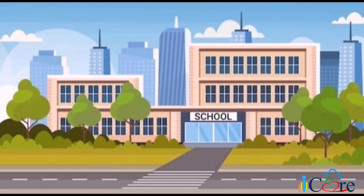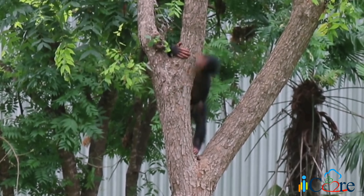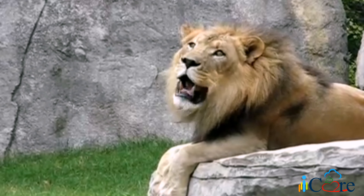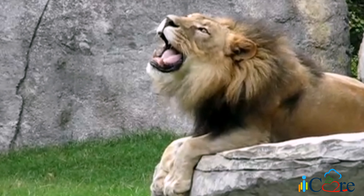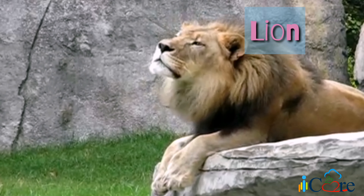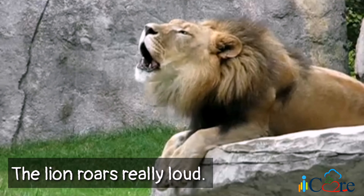Welcome to the zoo, kids! Now let us look around and share everything that we see. Look over there! What do you see? That's right! A monkey is climbing up the tree! How about now? What animal do you see? Yes, a lion! Can you describe what the lion is doing? You're correct! The lion roars really loud!